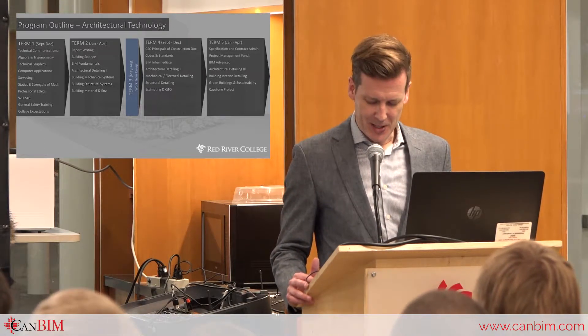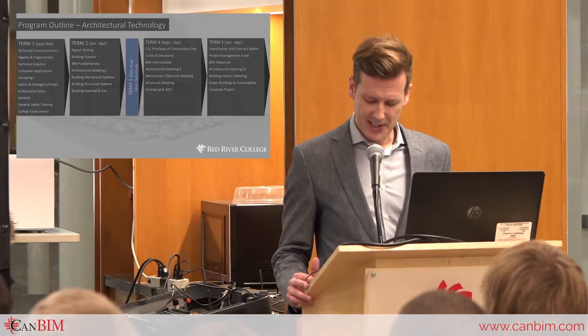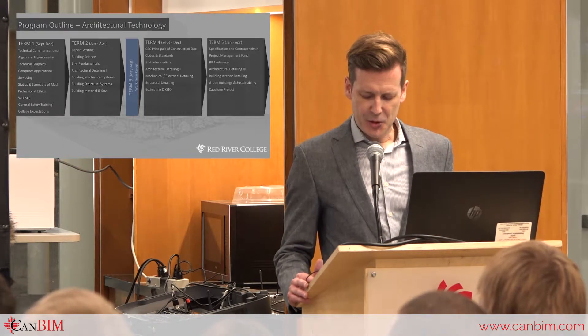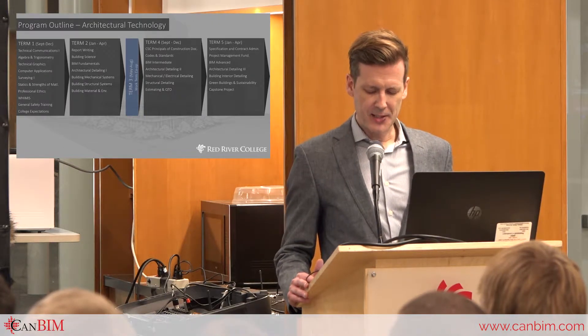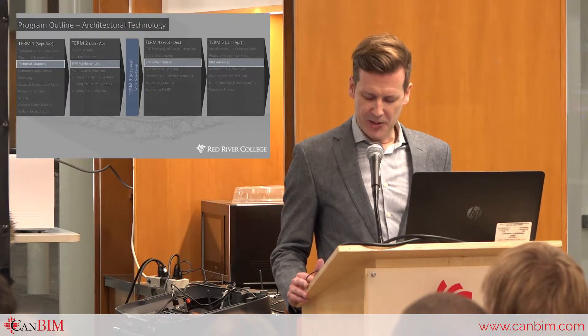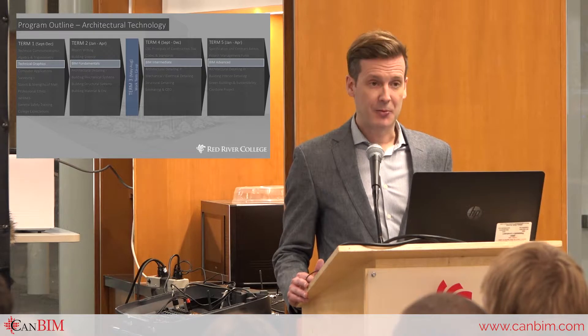The program maintains that strong architectural content, but now includes advanced BIM studies that directly address the need for specialized skills for our ever-changing industry. Students will gain valuable experience in all aspects of the architectural project as it applies to Building Information Modeling. As students progress through the program, they will be exposed to BIM studies starting with the fundamentals of applying the technology and processes to architectural projects, leading to advanced methods of utilizing Building Information Modeling throughout the entire building project — which we believe will prepare students and eventual graduates for what the industry requires.